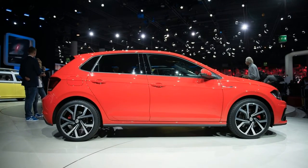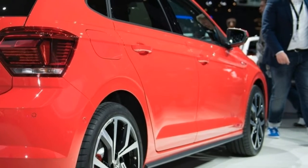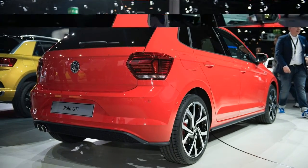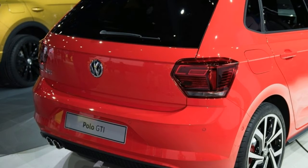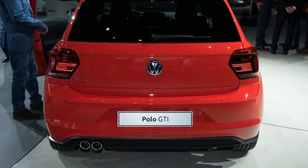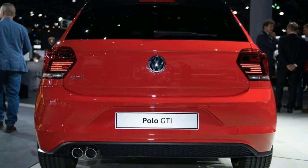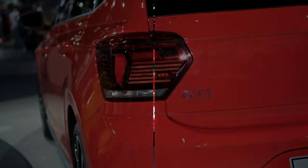The model can trace its roots back to the original G40 version. Following a limited-release presentation in the 1990s, the GTI became a consistent member of the Polo family. In 2017, the most recent generation was propelled into the spotlight, unveiled at the 2017 Frankfurt Motor Show.